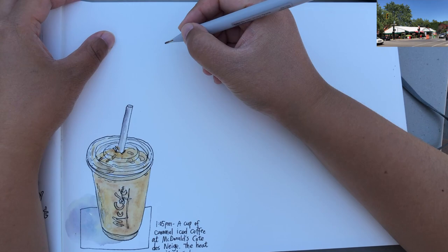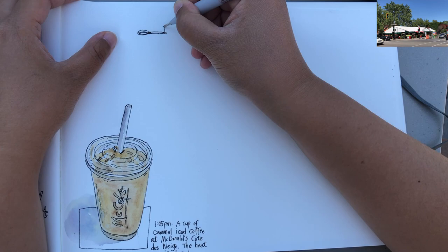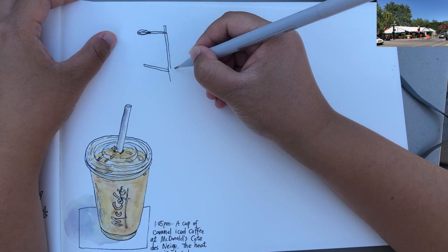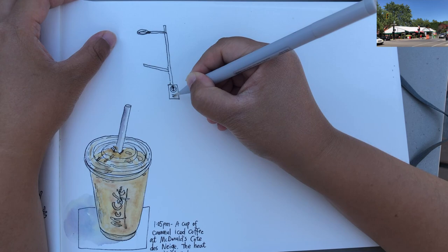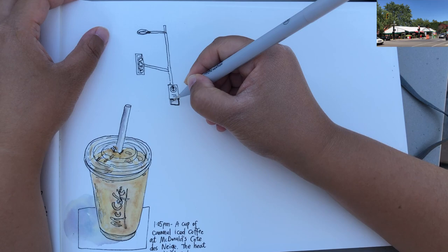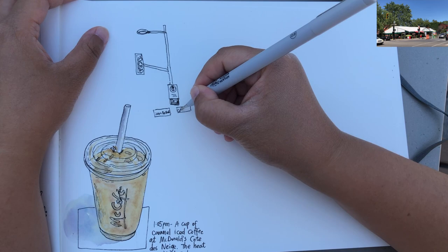I'm using very simplistic drawing materials, usually just one pen. Right now I'm using a Winsor & Newton fineliner pen, 0.8 tip with very bold and solid lines. I'm drawing this lamp on the other side of the street first, and there's a very important reason for that — because this is the tallest object in this scenery. It's going to act as a ruler for me to measure where the height of the trees are and what's the height of the tent in relationship to this lamp post.